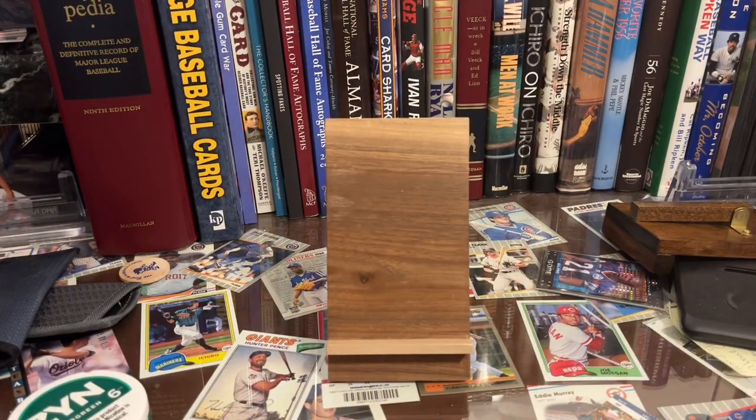Welcome everybody to my Dallas Card Show recap video. This is going to be a weird one because some of the cards that I picked up I can only describe to you — they were used in later deals throughout the show. Not something I typically do. I like to usually bring everything back with me, but there's just times where opportunity struck and you have to seize it. I'm just going to go through and show these more so in the order of how it went down.